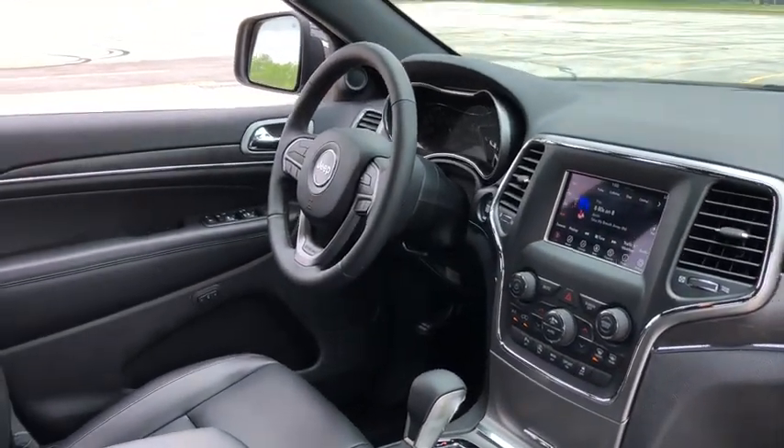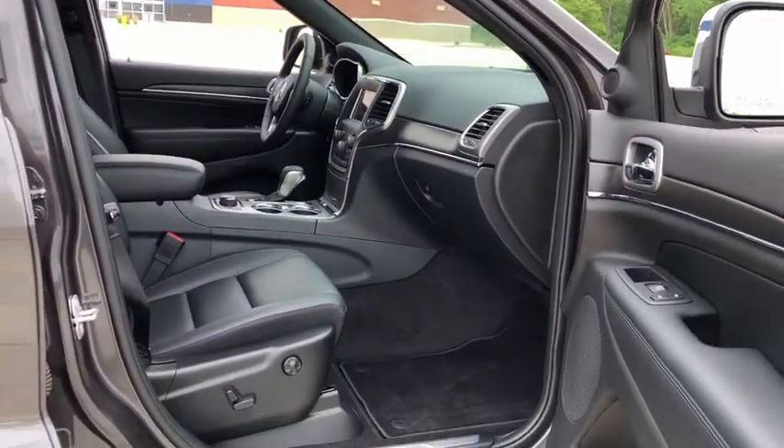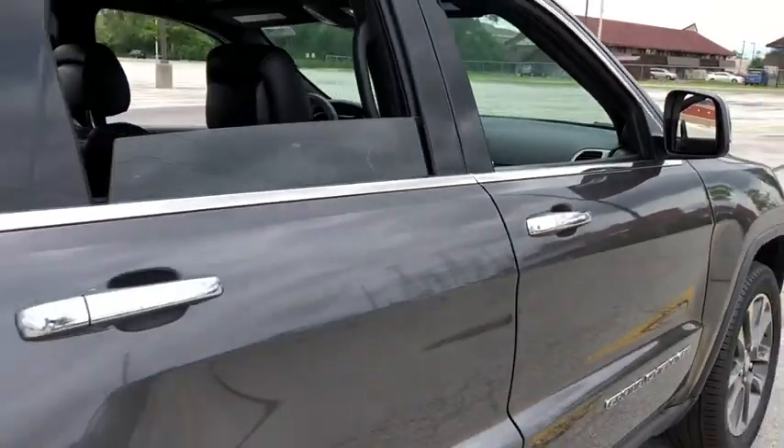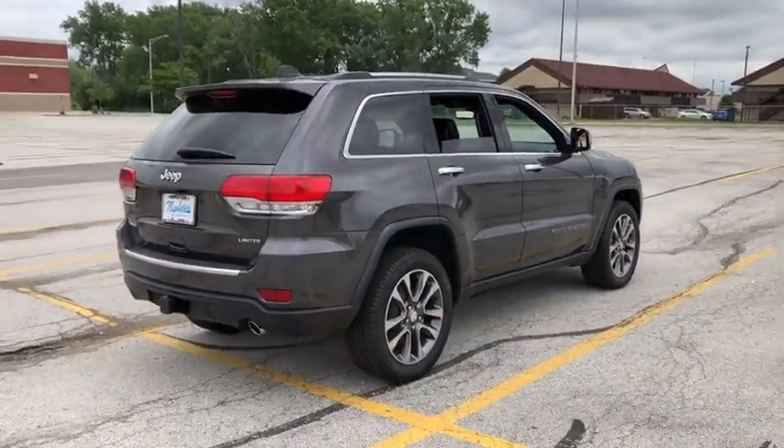Traction control, power liftgate, power passenger seat, dual airbags, power steering, alloy wheels, four-wheel disc brakes, center armrest, universal garage door opener, heated front seat, electronic stability control.